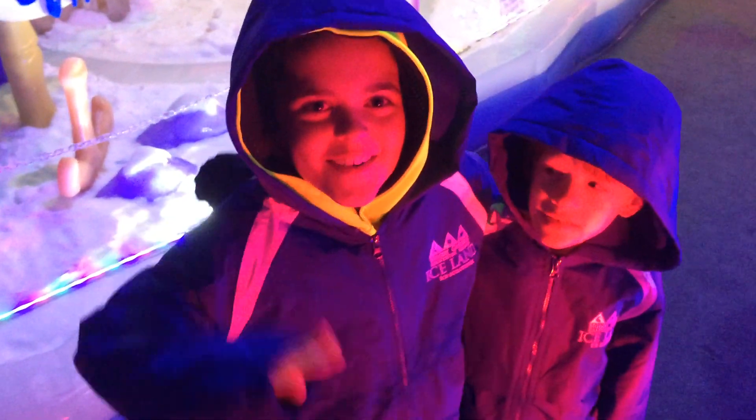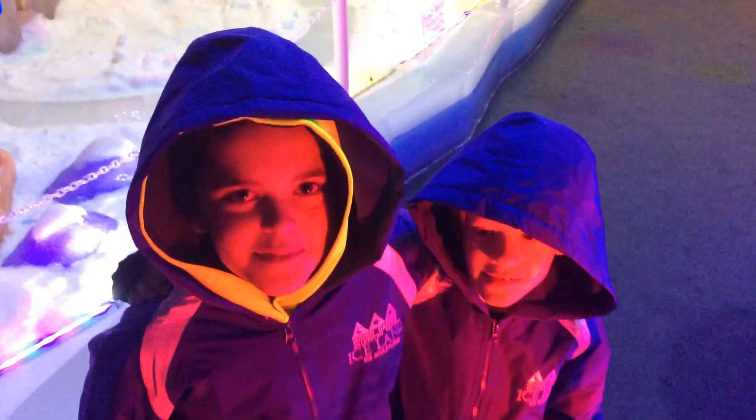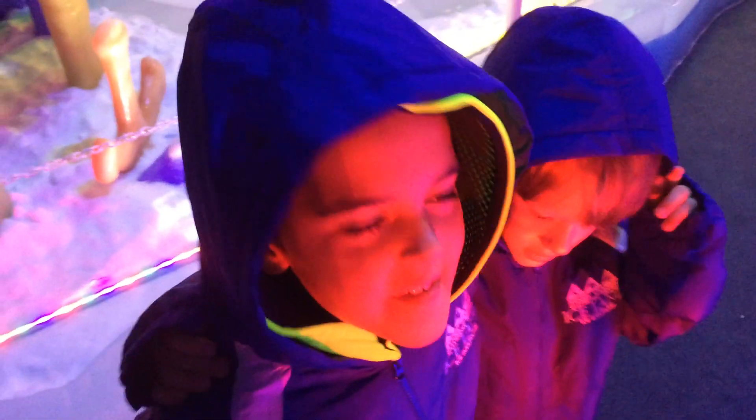What's up everybody! Happy holidays! We got Reagan and Cousin Wes here and Jack, and we are at the Spongebob Ice Exhibit at Moody Gardens in Galveston, Texas. Eat a Krusty Krab!